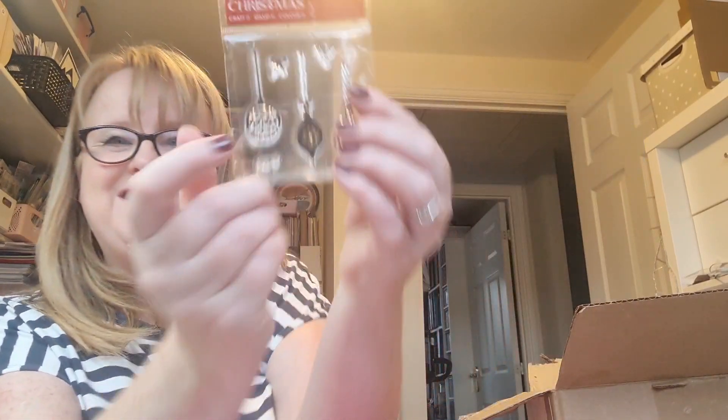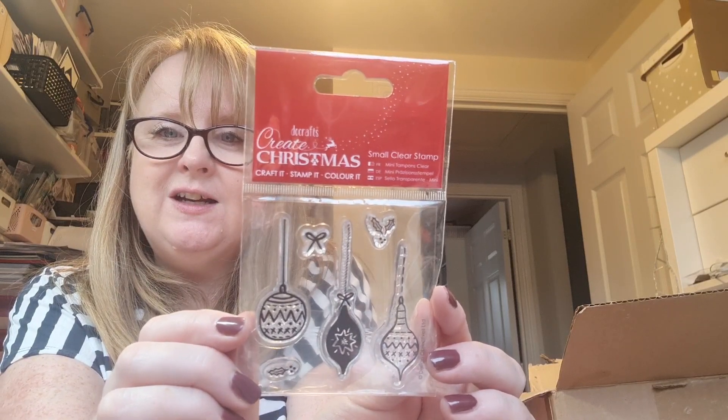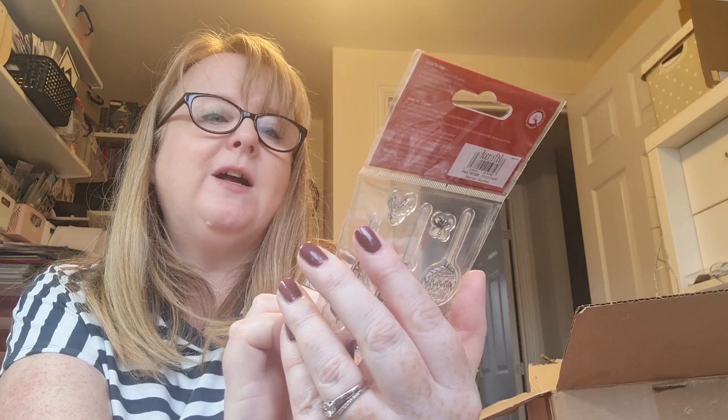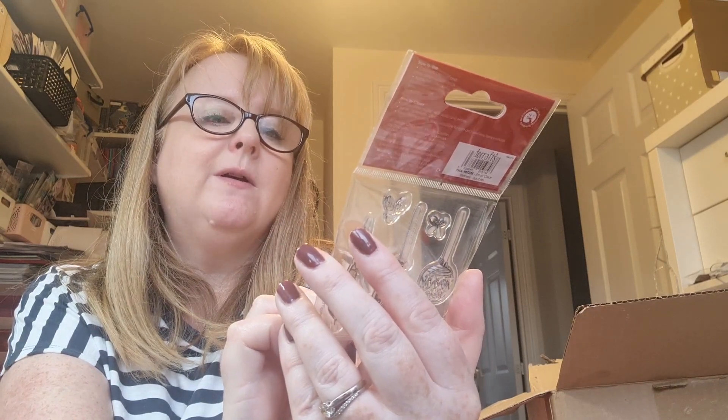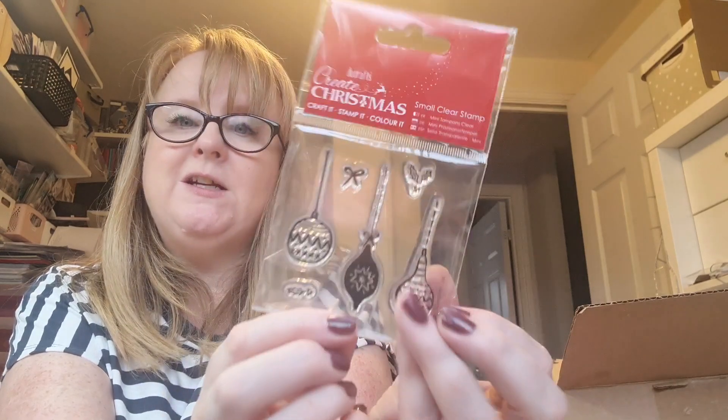Oh, some Christmassy stamps - lovely! These are very cute little knife stamps. You could build them up - I like a wee stamp. They'd be very sweet heat embossed as well, I think.